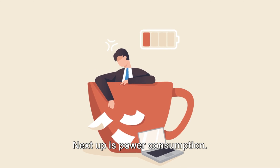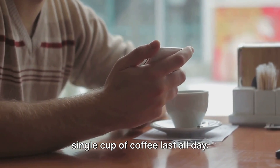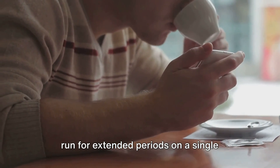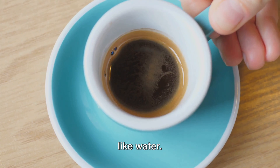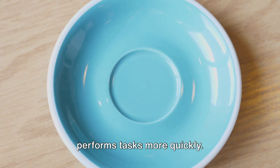Next up is power consumption. Zigbee is like that friend who can make a single cup of coffee last all day. It has a lower power consumption, which makes it perfect for devices that need to run for extended periods on a single battery charge. Bluetooth, on the other hand, is the energy-guzzling friend who downs espressos like water — it consumes more power, but it also performs tasks more quickly.